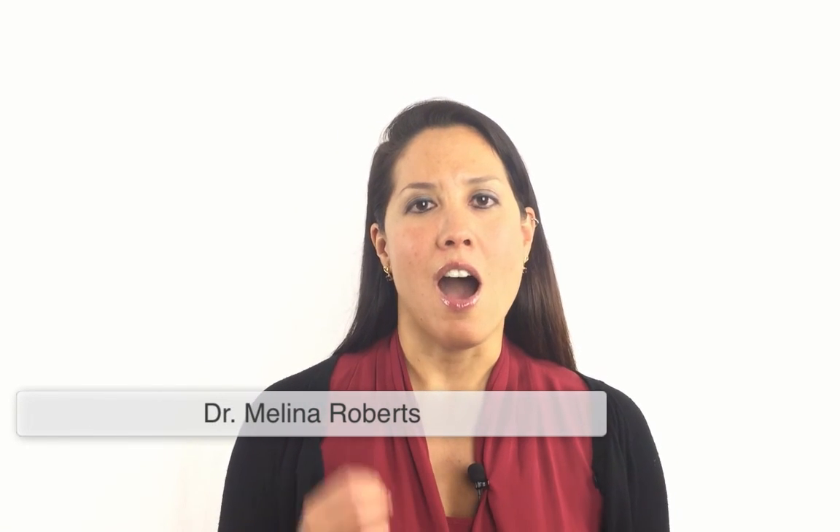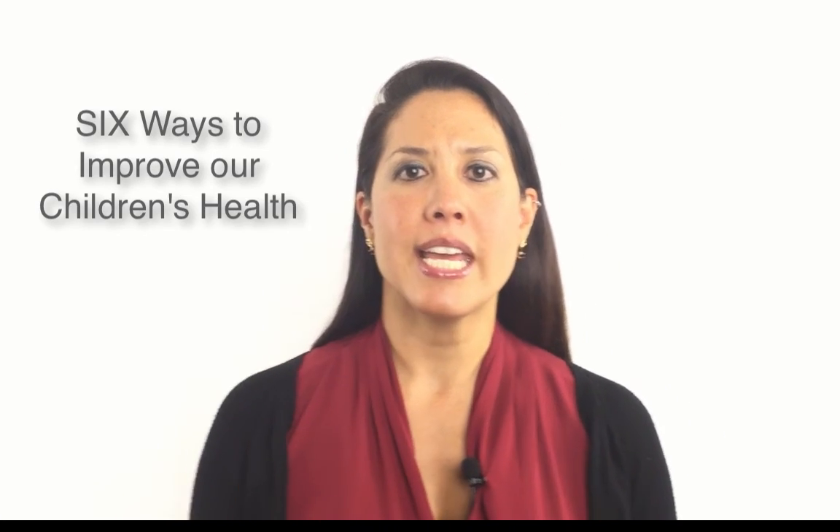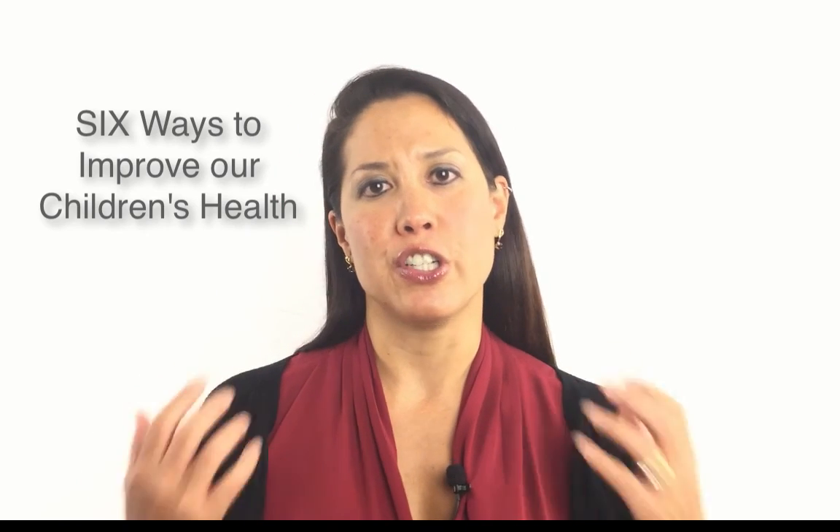Hi, I'm Dr. Molina Roberts. I'm a naturopathic doctor, the author of Building a Healthy Child, and the founder of Advanced Naturopathic Medical Center. I want to teach you about the six ways that we can improve our children's health, because if we can improve the health of our pediatric population, we can improve the health of the future generation — and we really need to take this seriously as parents.